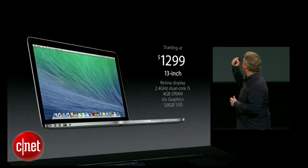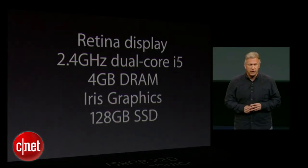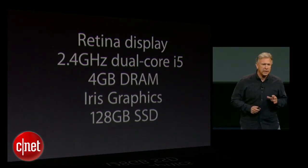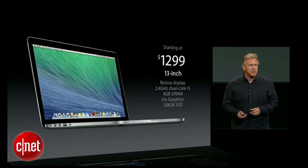That's for a configuration with a 13-inch Retina display, 2.4 gigahertz dual-core i5, 4 gigs of memory, Iris graphics, and 128 gigabytes of storage. And best of all, it starts shipping today.